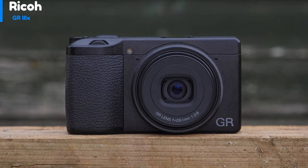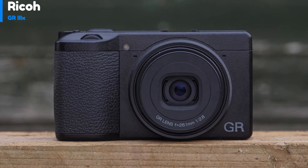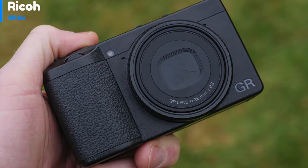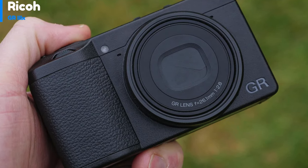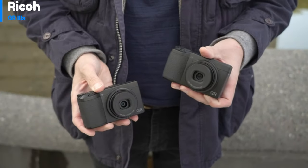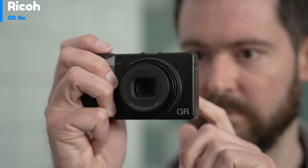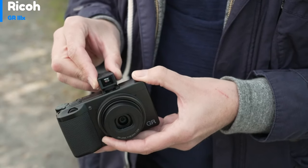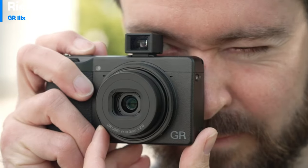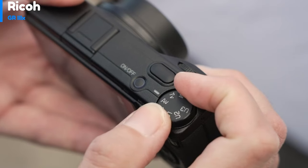Number 3, the Ricoh GR IIIx. The GR IIIx is an impressive compact camera that is built to last. It is smaller than most smartphones and can easily fit into your trouser pocket, making it a great option for travelers and photographers on the go. The camera features a fixed 3-inch LCD touchscreen that can be challenging to view in bright daylight, but it can be adjusted to its brightest setting to help you get the best shot. The GR IIIx boasts a respectable 200-shot battery life that can be charged on the go through USB-C.